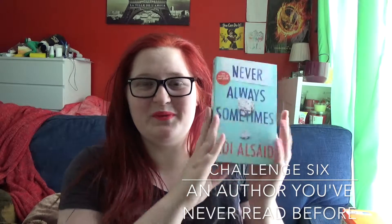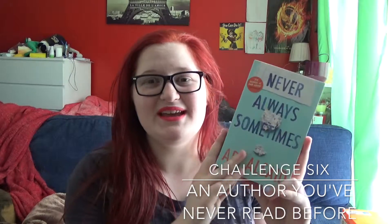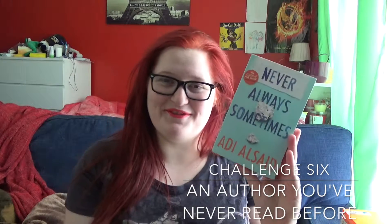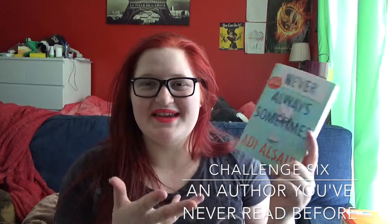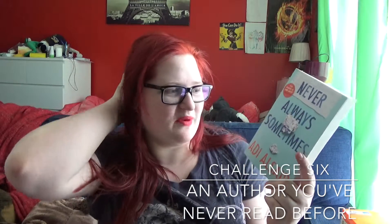Challenge number six is read an author that you've never read before. For this one I'm going with Never Always Sometimes by Adi Alsaid. I've never read any of Adi Alsaid's books before, and this one seems like it's a fun read, so why not?